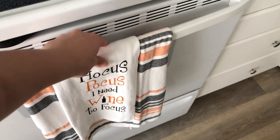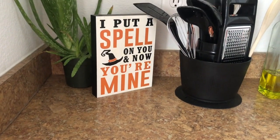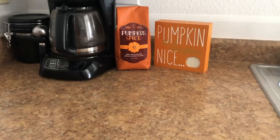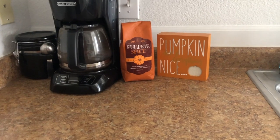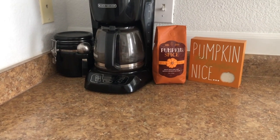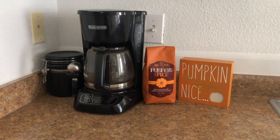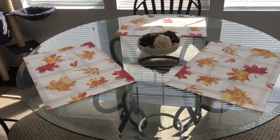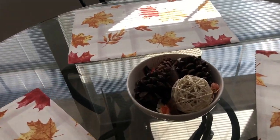First up — these really cute towels that Maddie actually got at TJ Maxx a few weeks ago. Of course, the 'Basic Witch' sign had to go in here because it matches the Hocus Pocus themed hand towels. And then over here we put our 'Pumpkin Spice and Everything Nice' sign with our actual pumpkin spice coffee, which I'm holding off on drinking because it is still so hot outside.